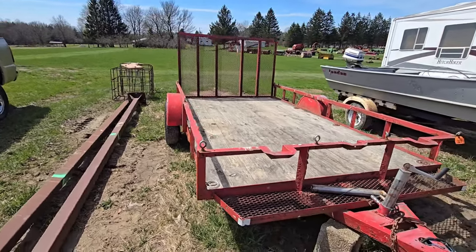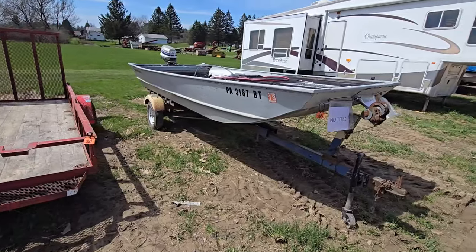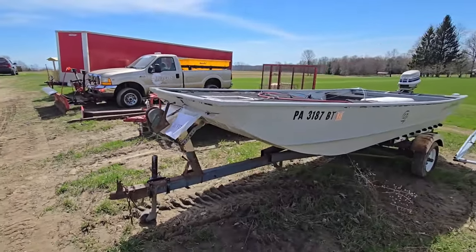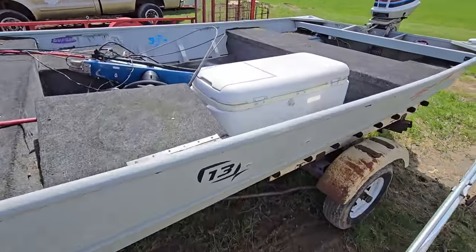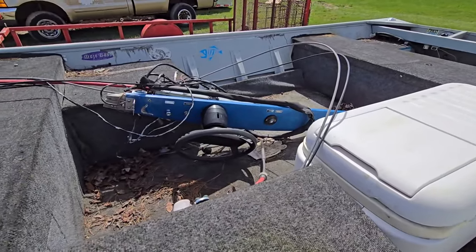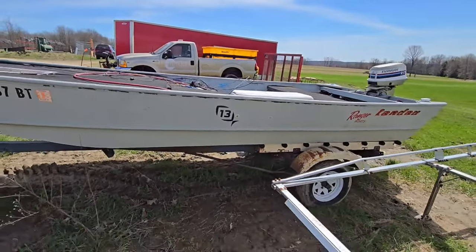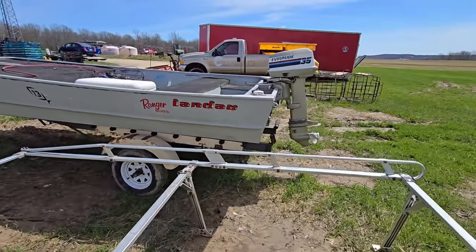Here we got another trailer. Here's a boat — Lund boat — it's got an Evinrude on it. No title, it says. Looks like they're going to throw in the cooler. That motor is a 35-horsepower Evinrude, and it's a steering one.